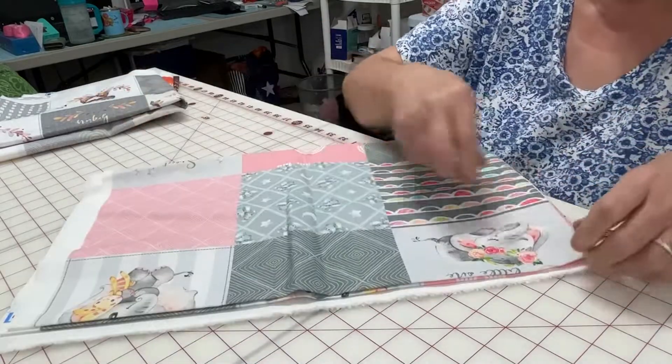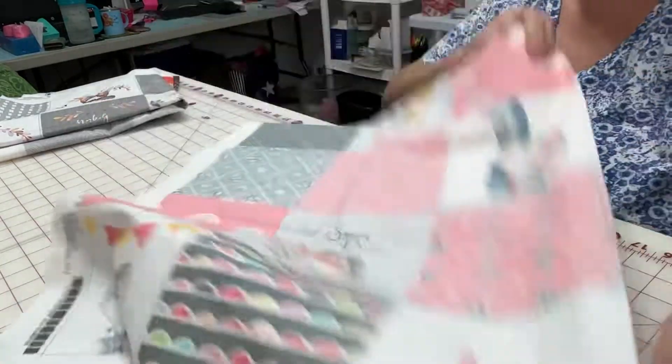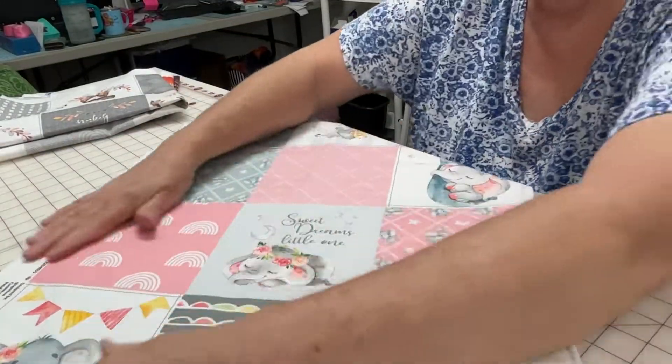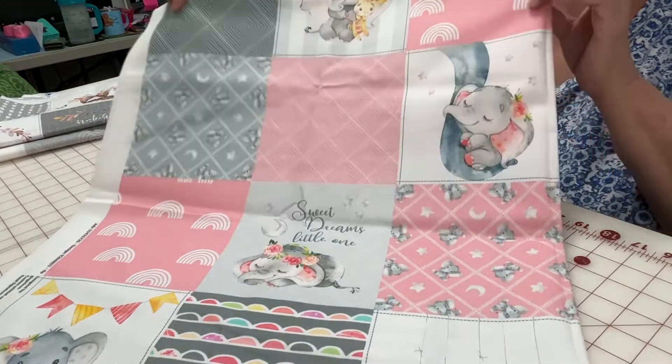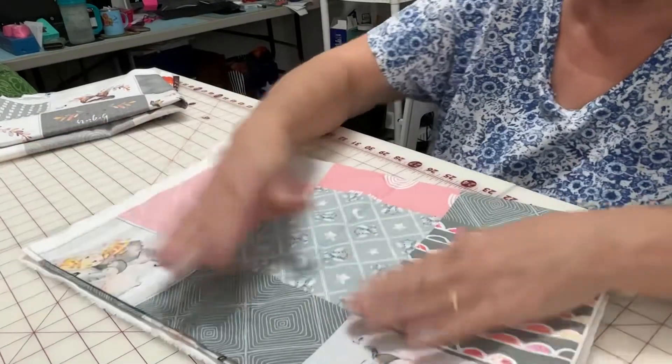And here is my next one. It's the same one, but it's in the pink print. It just makes you want to sew, doesn't it? Sure enough does.